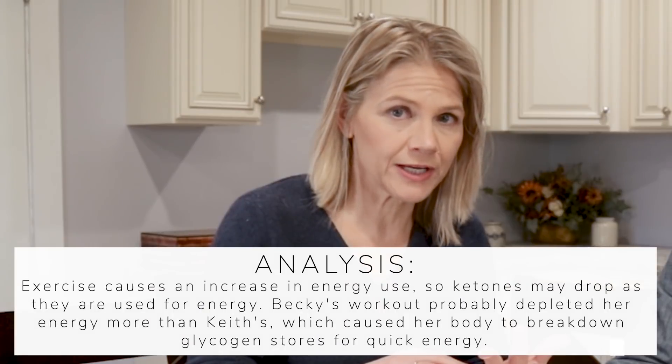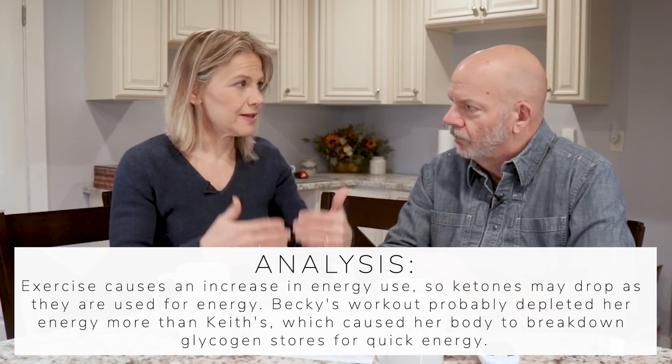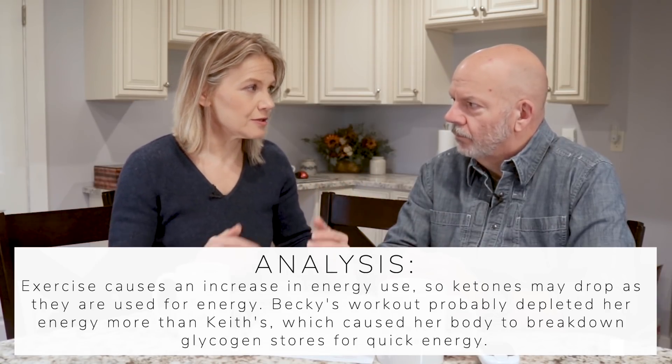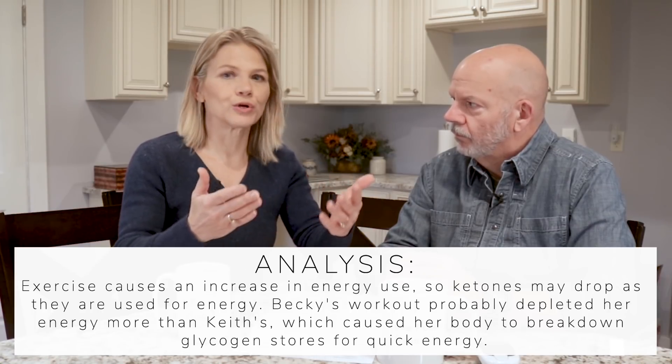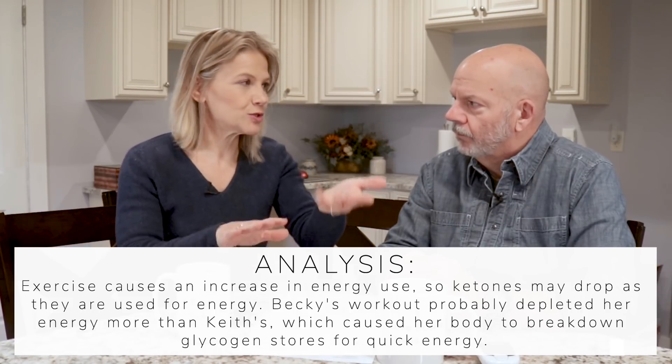I tend to do my resistance-type exercises in a fed state, while you do it fasted. But regardless, when you exercise, your body needs additional energy — from the ketones available or the glycogen stored in your body. When your body depletes those after exercise, it needs to replenish them, and that could cause your glucose numbers to go up. When glucose goes up, ketones go down, which is why we're bringing that up. Ketone production is not as quick a process as making glucose.